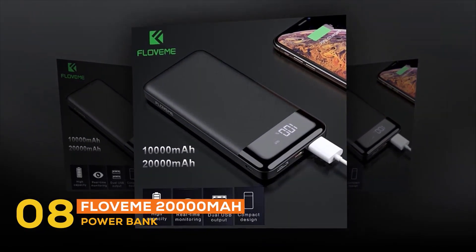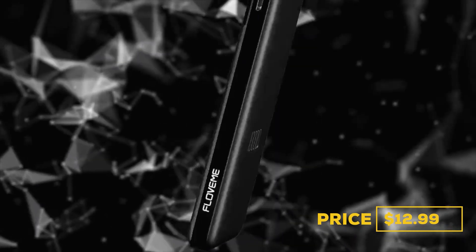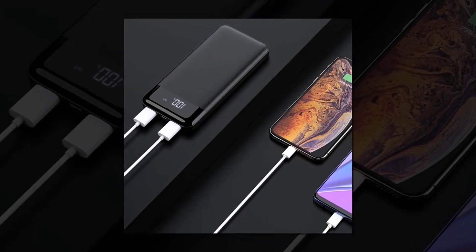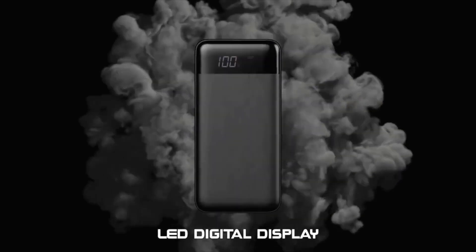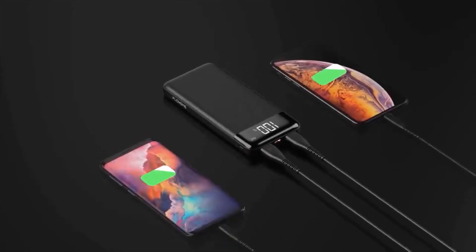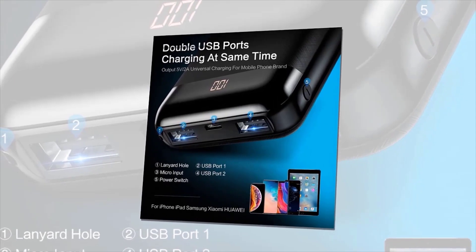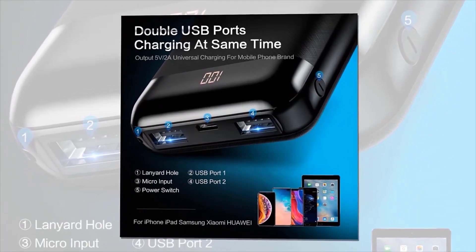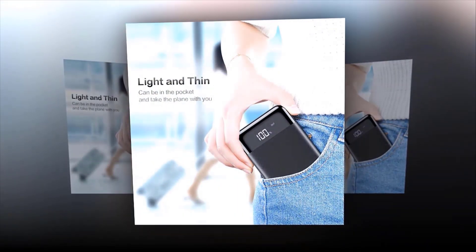At number eight is the Floveme 20,000mAh Power Bank, priced at $12.99. This high-capacity power bank holds a low price while offering 20,000mAh capacity, enough to charge smartphones several times or tablets to full power. It has a dual USB interface with 2.1A high-speed output, one Micro USB and one Type-C input port, and two 5V 2.1A output ports to charge two devices simultaneously. It can fully charge an iPhone 8 Plus 3.3 times, Huawei P10 2.4 times, or Xiaomi 8 2.2 times. It features four LED indicators for charging status, and charges fully in eight hours safely.